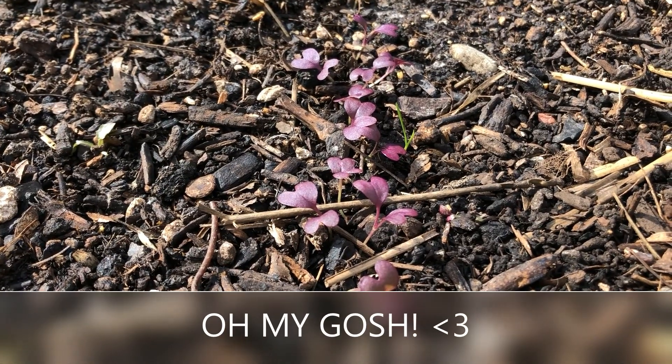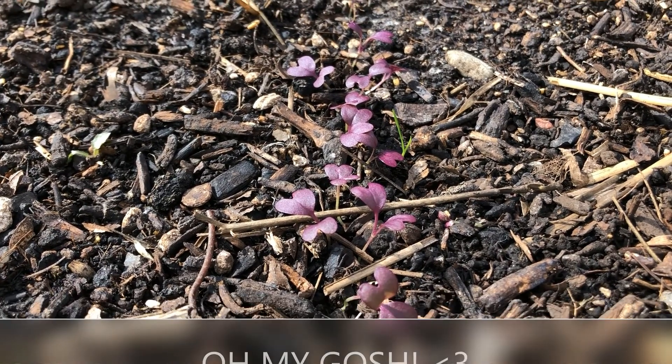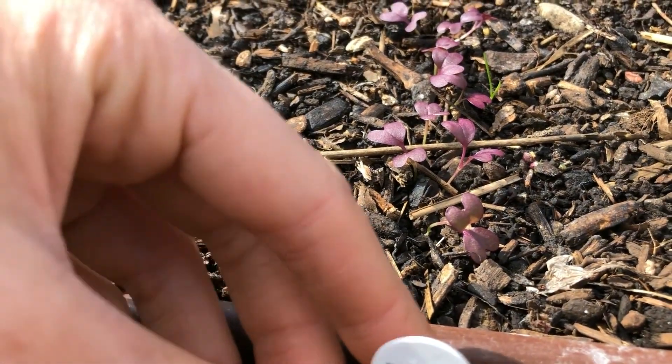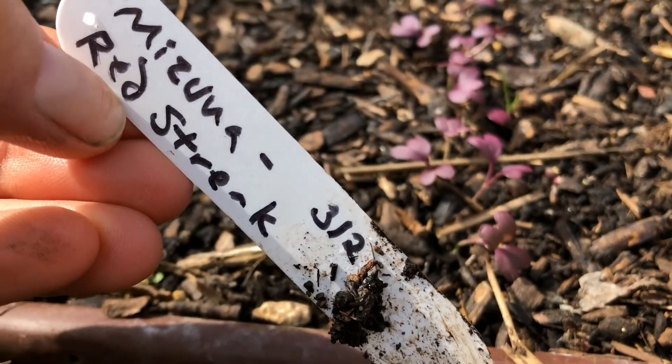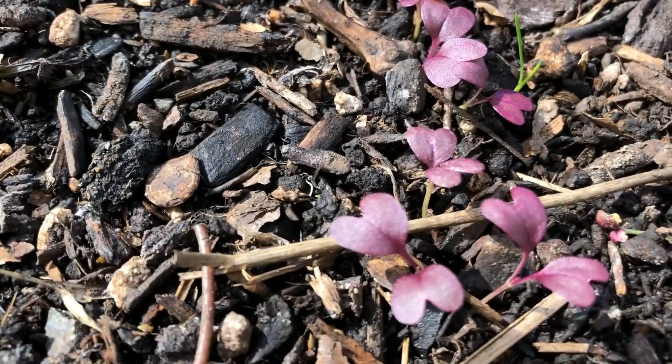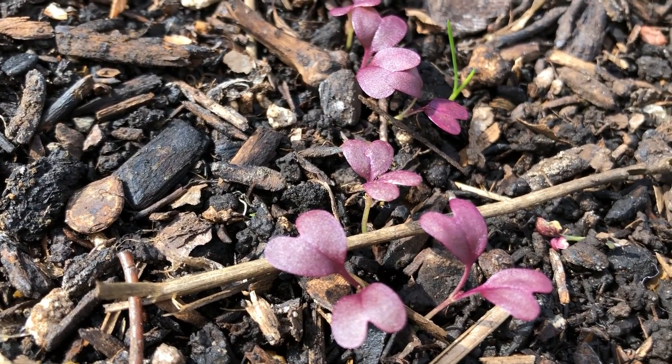I love these little tiny seeds that have just germinated and are starting to grow out of the ground. This is Red Streak Mizuna, just planted earlier this month. Look at that beautiful red color and the light green stems.